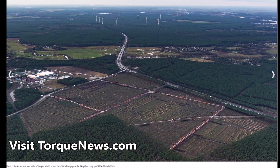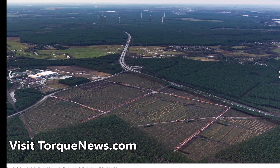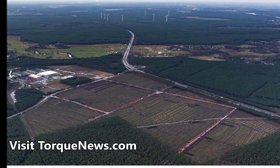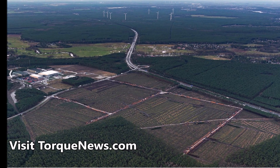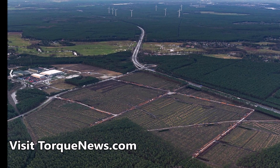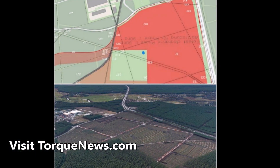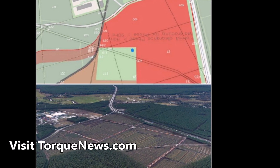Here is another impressive view of the Tesla Berlin Gigafactory from northeast to southwest. This is provided by our Twitter friend Jurgen, who tweets at GF4Tesla. This view is as accurate as if drawn with a ruler, as you can see in this picture.